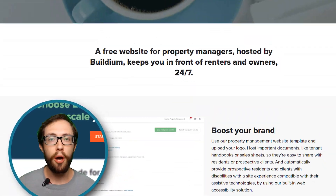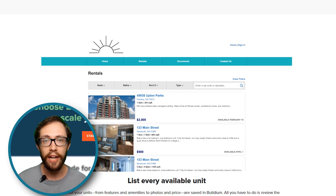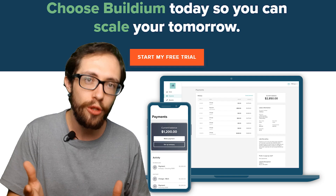I have three properties with multiple units and it has made it really easy to keep track of everything. I don't use all the tools, but hopefully as my business grows, I'll use more.